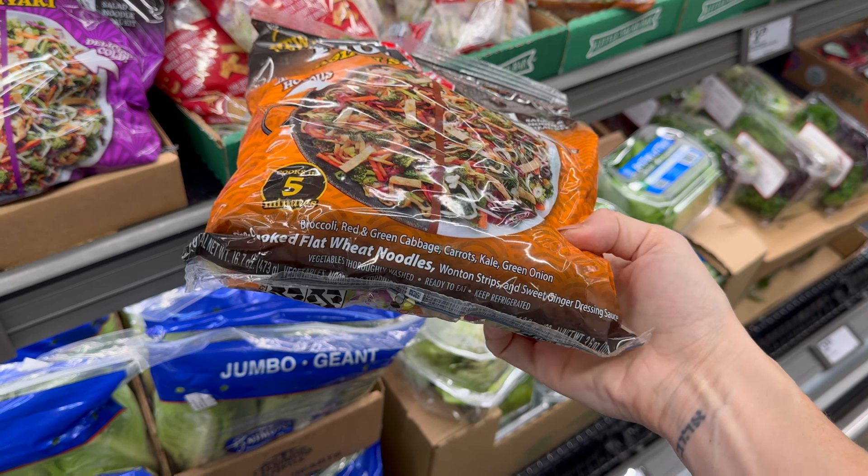The other option is the teriyaki, also delicious hot or cold. In there you've got broccoli, carrots, green and red cabbage, radish, kale, green onion, pre-cooked udon noodles, wonton strips, white sesame seeds, and teriyaki dressing sauce — $3.99. There's a lot in there. It could be a great addition to your meal, or maybe it IS the meal. Add some chicken on there and you're good to go.